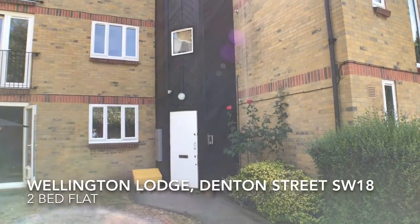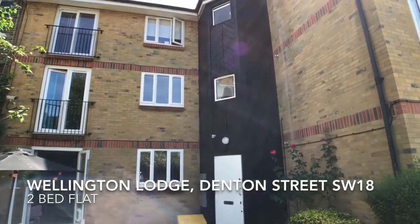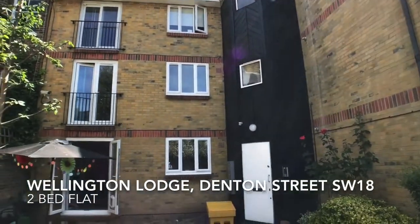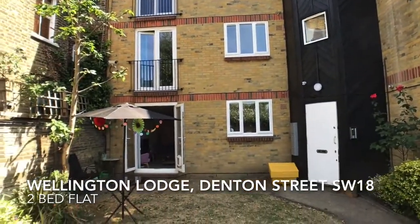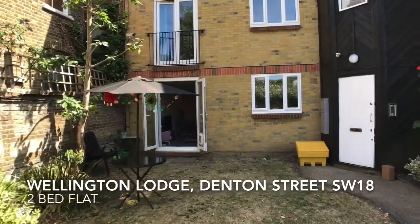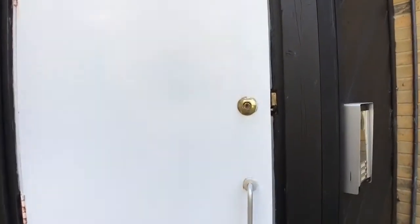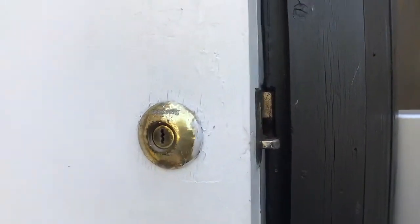In the heart of Wandsworth, very close to the amenities of the Southside Shopping Centre, and within walking distance of Wandsworth Town Overground Station, is Wellington Lodge. The building's entrance is surrounded by a communal garden. This two-bed flat is located on the ground floor.